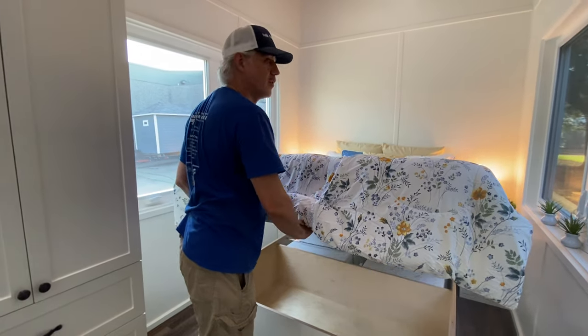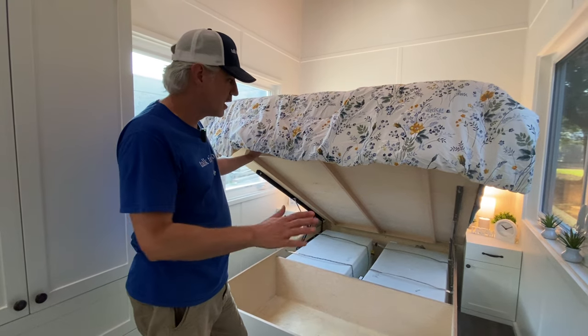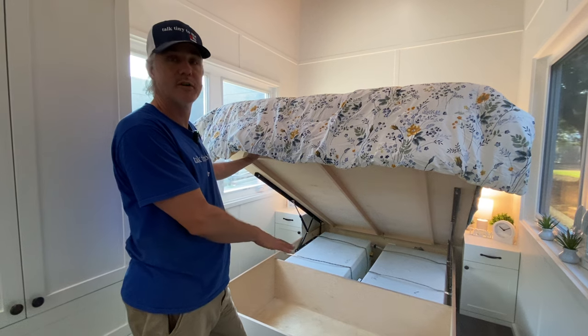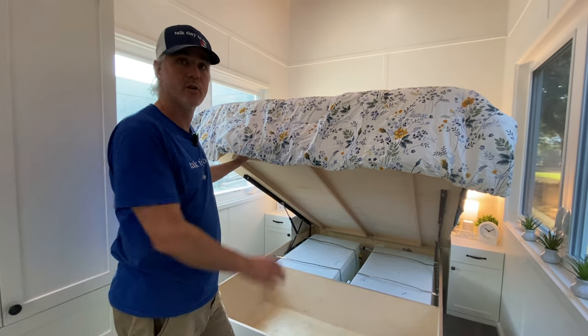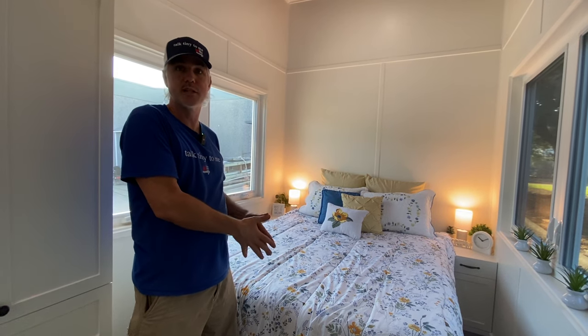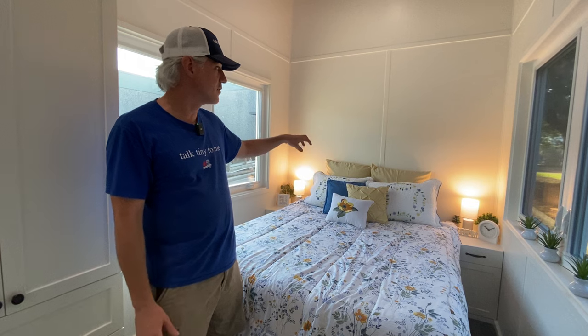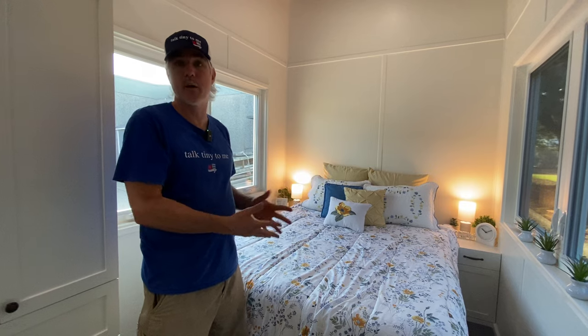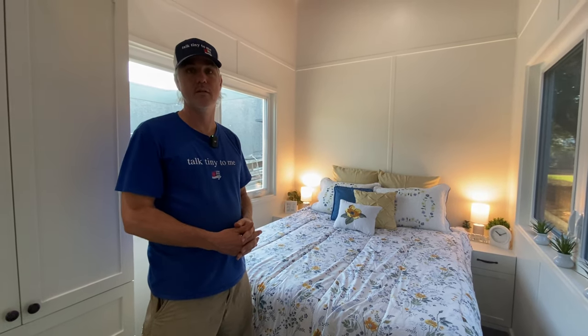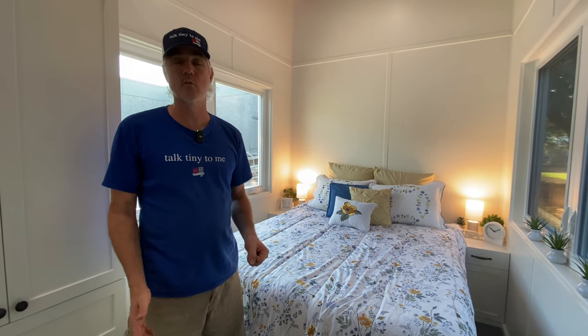They wanted complete off-grid capabilities, so one of the features is the on-board fresh water tank — 100 gallons of fresh water wherever they go. It can be filled with rain catchment or with a hose. They actually put gutters on the house for rain catchment. If you do rain catchment you need to add an additional filtration system because the rainwater coming off the roof isn't clean enough to use directly. There's also a filling port on the outside for city tap water, or you can connect a hose directly and be on the city water grid just like a regular RV water hose connection.